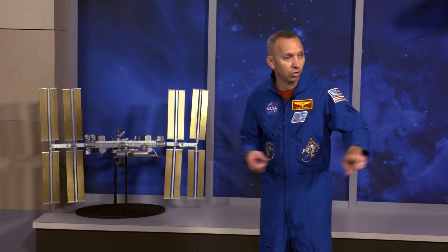All right, now over to Marty and Beth to learn more. Thanks. Let's talk a little bit about puffy head bird legs. I'd like to introduce you to a friend of mine — this is astronaut Glovey McGloverson.